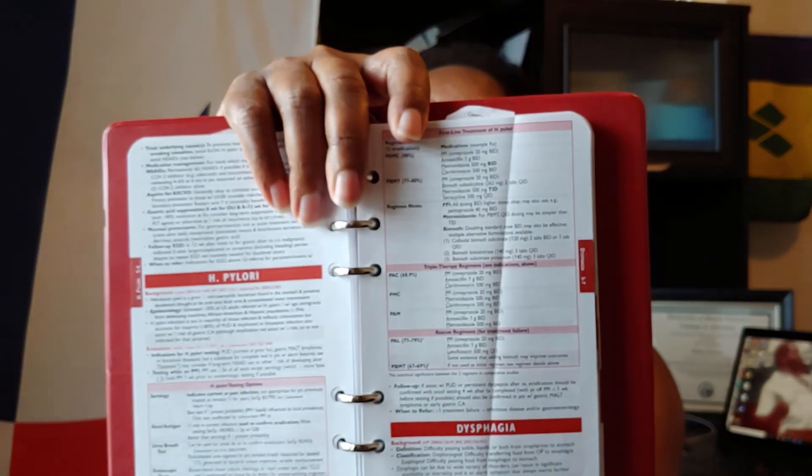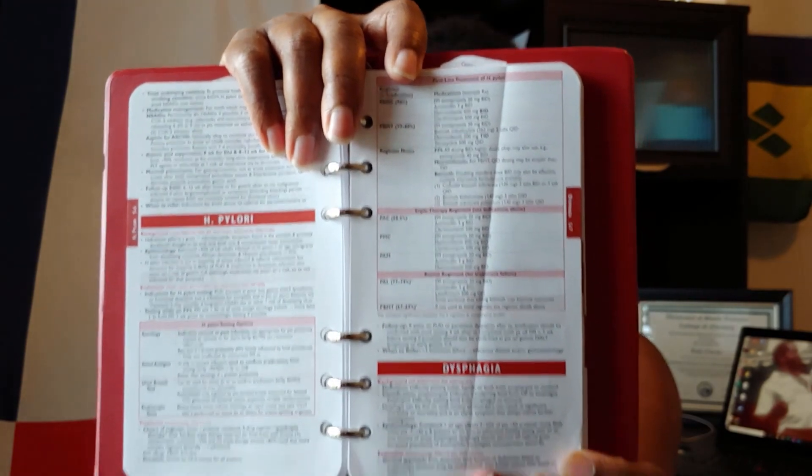Another example: a patient was tested for H. pylori — that funky bacteria that causes peptic ulcer disease. It has a lovely table with treatment options for H. pylori. And for 'When to Refer' — when more than one treatment fails — you'll basically be referring to either infectious diseases or a gastroenterologist. But I really like this book.